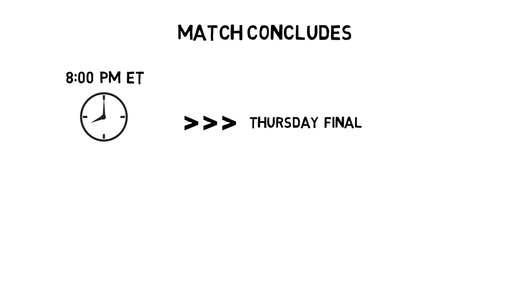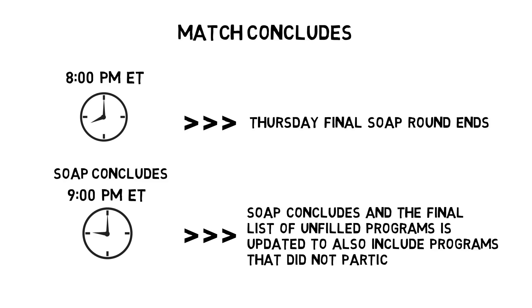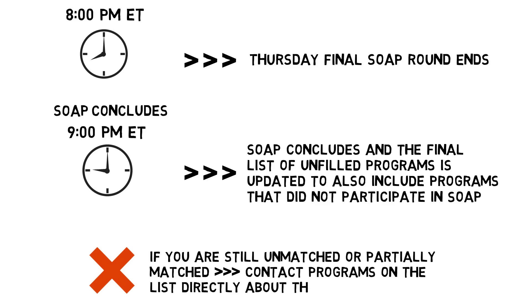The final offer round ends at 8 p.m. Eastern Time on Thursday. At 9 p.m., SOAP concludes and the final list of unfilled programs — which is updated to include programs that did not participate in SOAP — is available in R3. At that time, if you are still unmatched or partially matched, you can contact programs on the list directly about their unfilled positions.